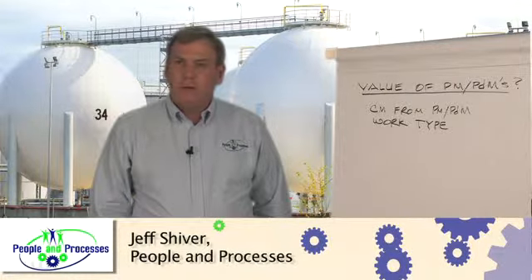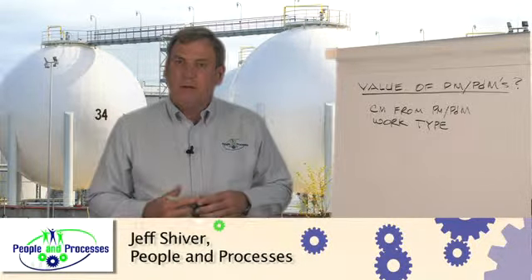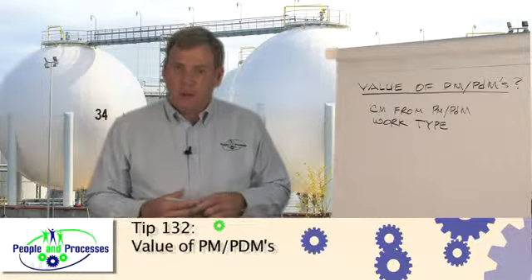Hello, I'm Jeff Shiver, Managing Principle of People and Processes. I wanted to share some thoughts with you today regarding understanding the value of our preventive or predictive maintenance program.